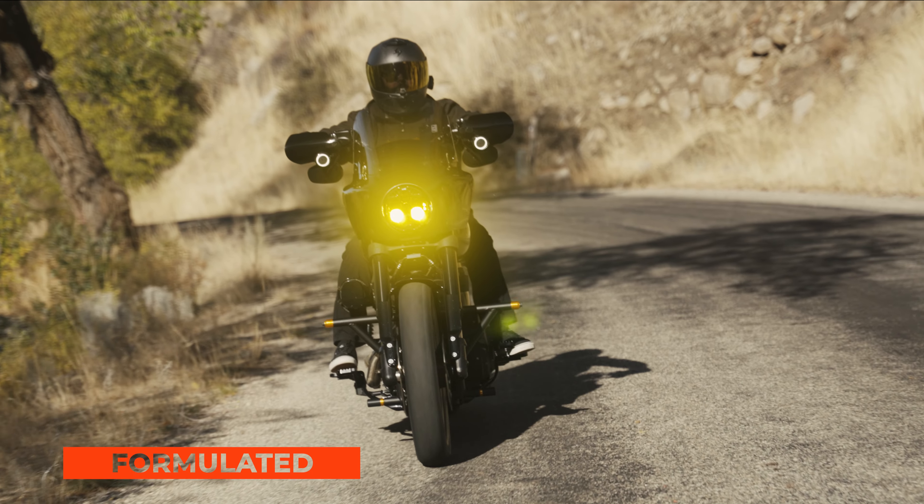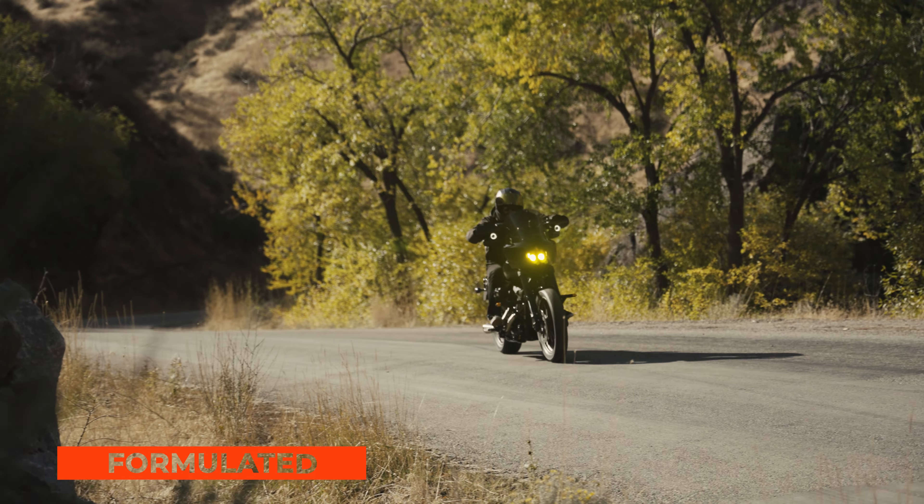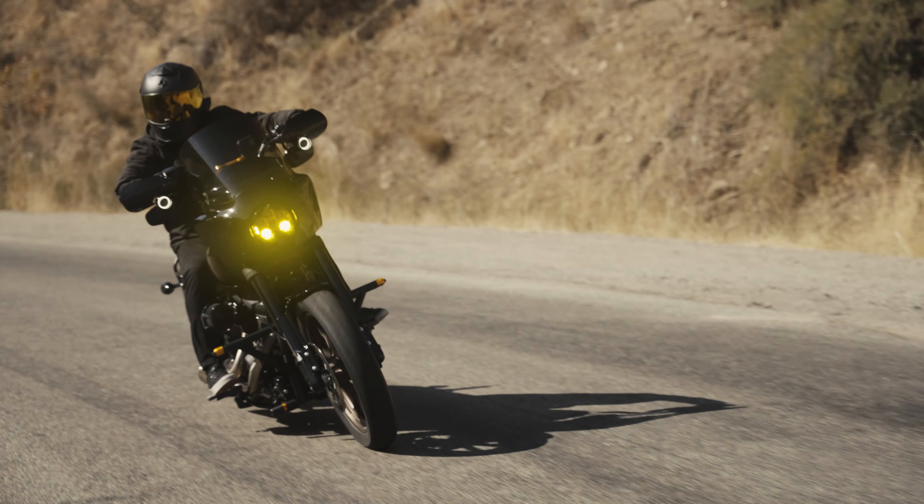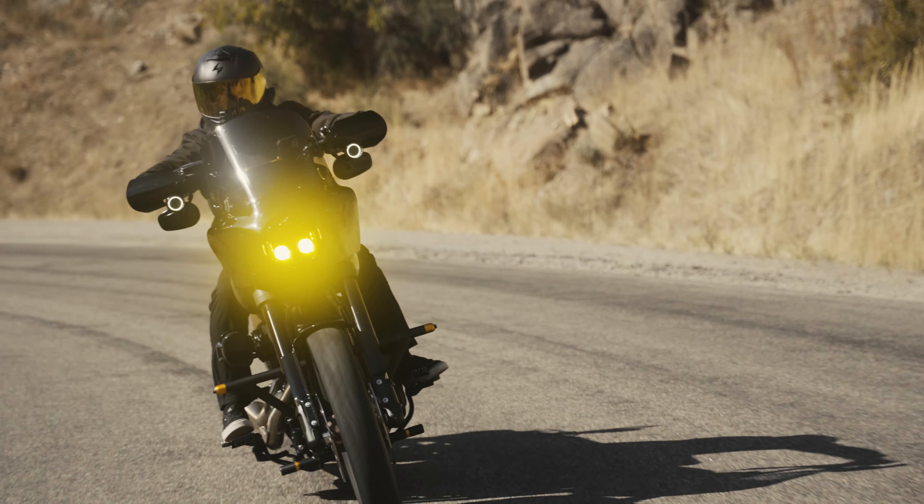Our all-new rubber compound is formulated with high mileage and inspiring grip in mind, all so you can enjoy the cross-country miles to your destination and the curves once you get there.